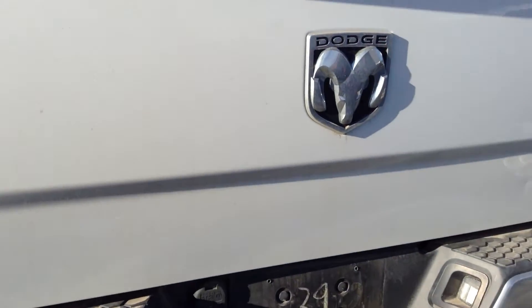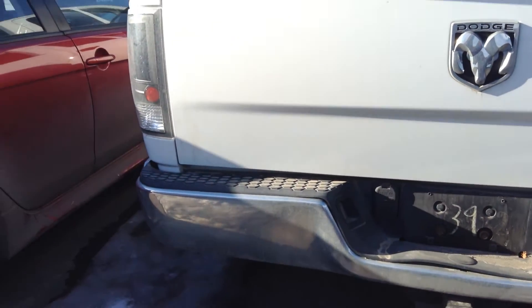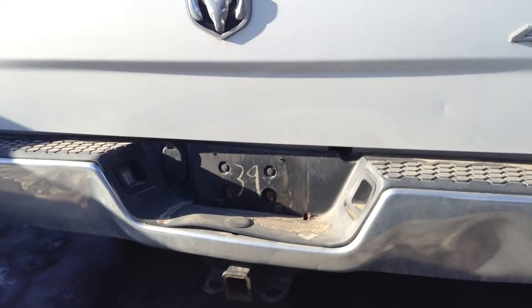You do also get the box liner already installed. Nice looking truck. It's got some aftermarket taillights on it and a tow package.